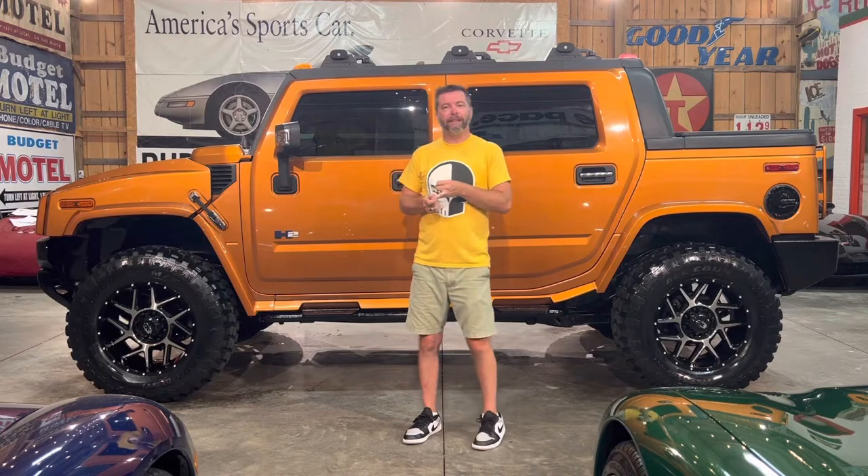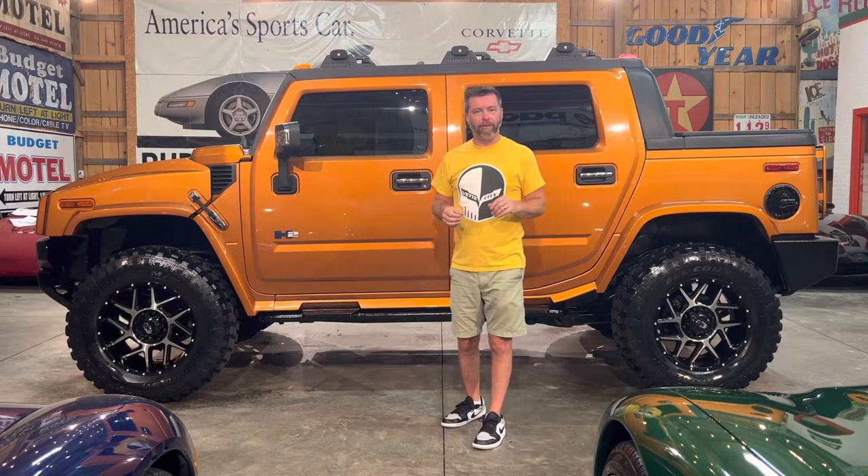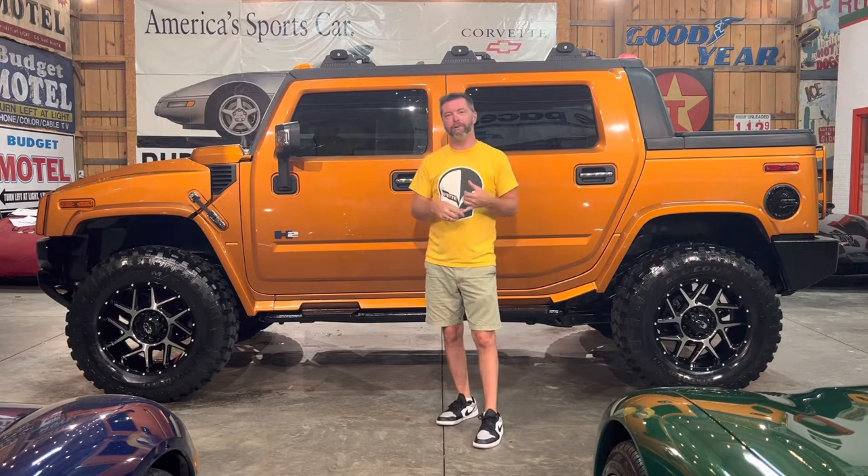I've got two limited edition Hummers. The 2006 Fusion Orange limited edition truck, one of 500, is here. I've also got a 2007 limited edition Glacier Blue SUT — probably the only dealer in the country that has both of them right here, right now, available. I'd be willing to bet nobody else across the country has both Hummer limited editions available right now for you to purchase.